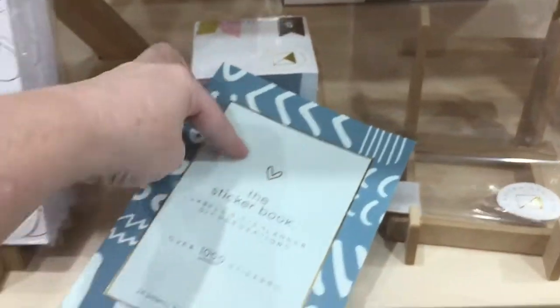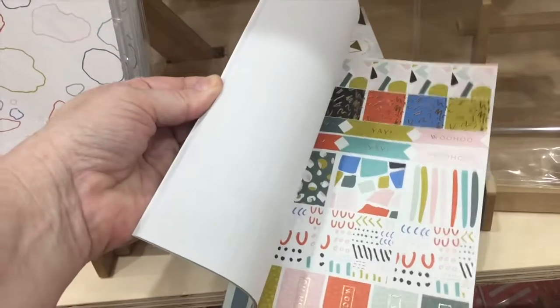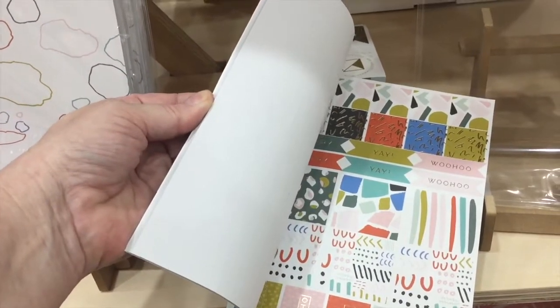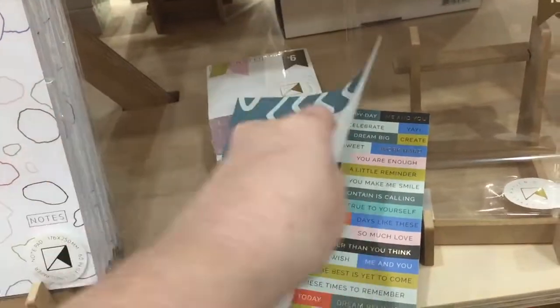Get a load of this — a sticker book with over a thousand stickers and it's $10. Today I get 30% off, so I'll be putting this in my basket. I think I'll get it for about $7 roughly.